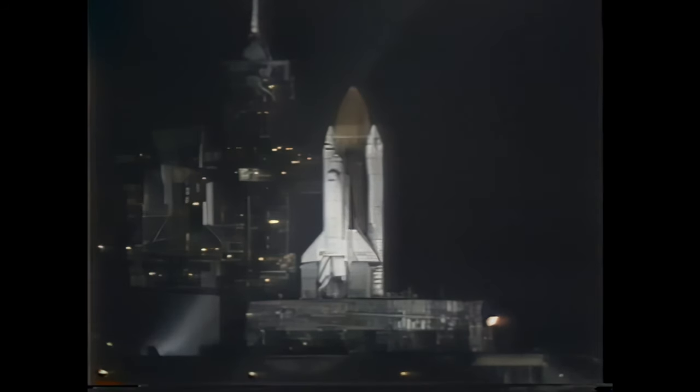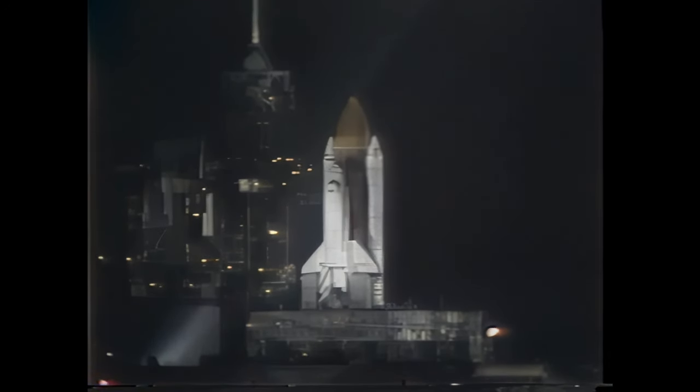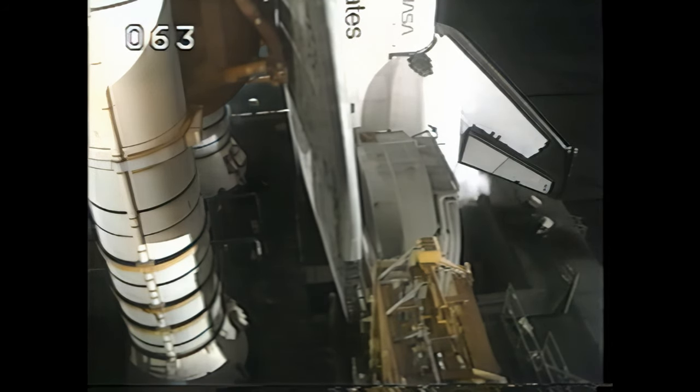Coming up on T-minus 31 seconds and go for auto sequence start. TLS go for auto sequence start. Ground launch sequencer go for auto sequence start. Columbia's general purpose computers now have primary control of critical vehicle functions. T-minus 20 seconds. Everything is go. The orbiter is on board. Computers have control with SRB ignition hold-down post and teasers on go.